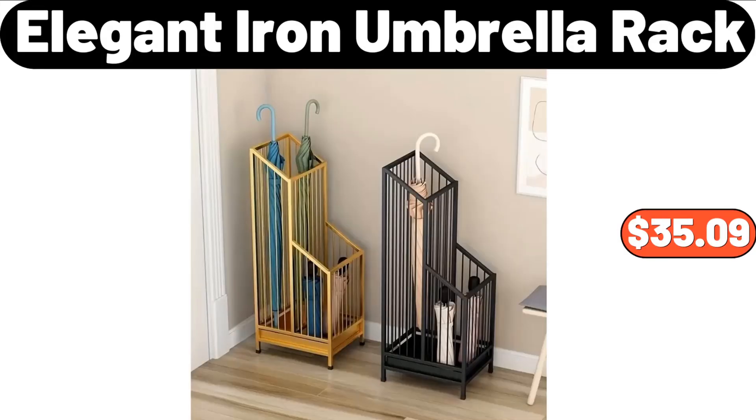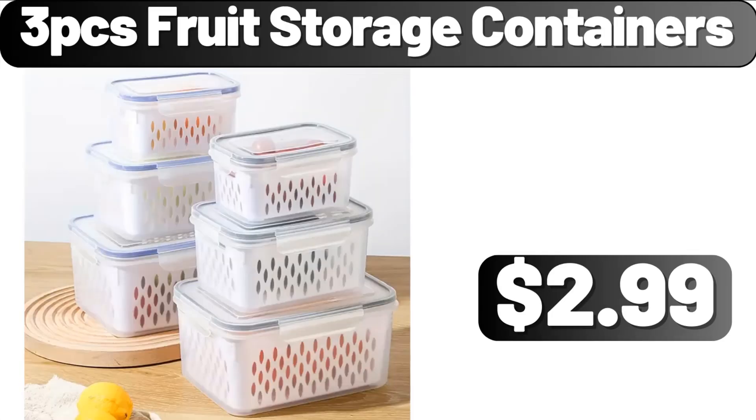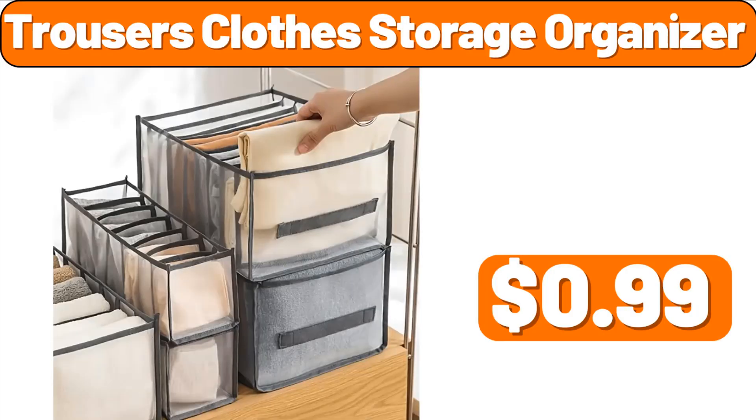Elegant iron umbrella rack, $35.99. 4-tier shoe rack, $7.99. 3-piece fruit storage containers, $2.99. Trousers clothes storage organizer, $99.